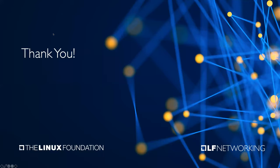It looks like we don't have any more questions, so we can wrap up for today. Thank you to all of our presenters and everyone who attended. We hope to see you on another LFN webinar in the near future. Have a great day.